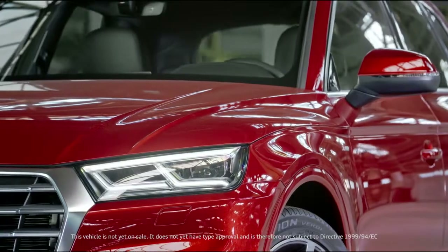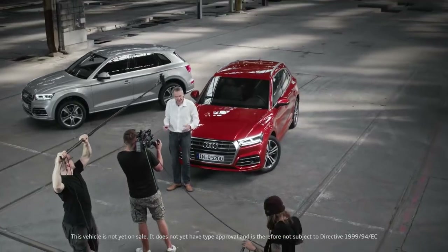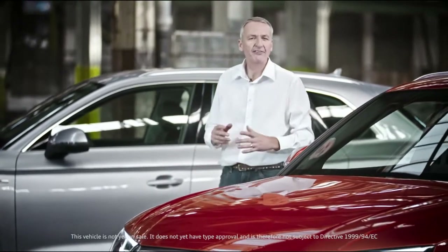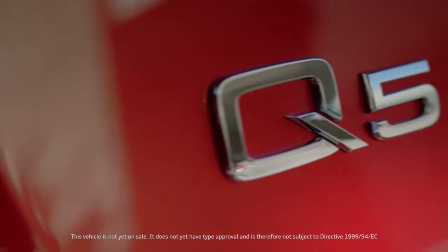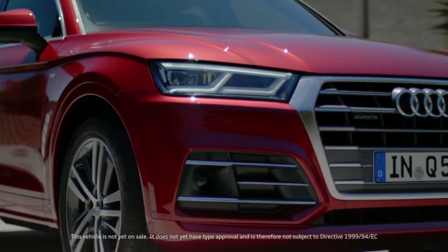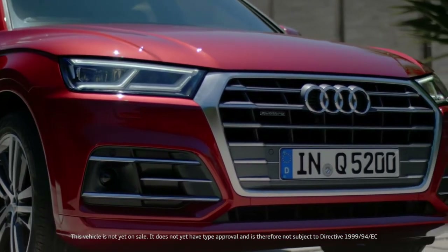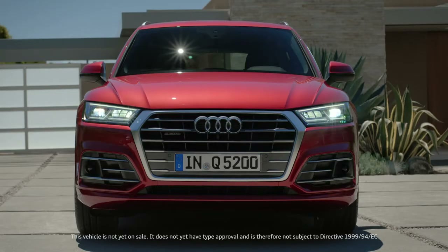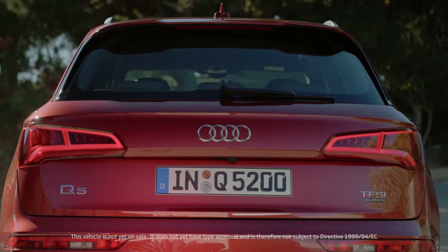So at first glance what do we see? Well it certainly looks as though the car has been to the gym, and the result is a much more athletic profile. Typical Q design elements like the grille in a 3D aluminum look and optional LED headlights in Q-Lite signature make the new Q5 broad and strong.